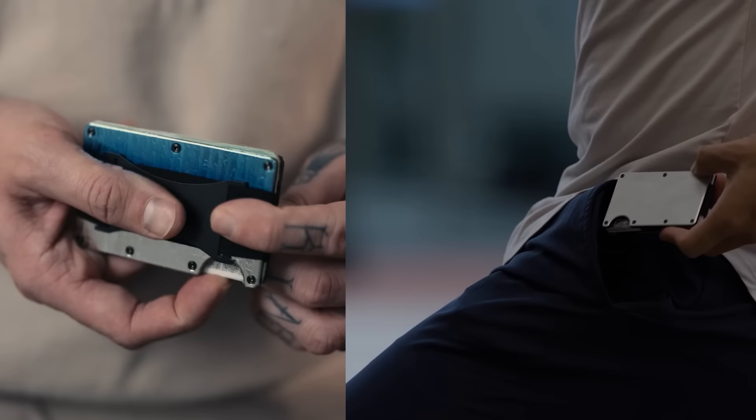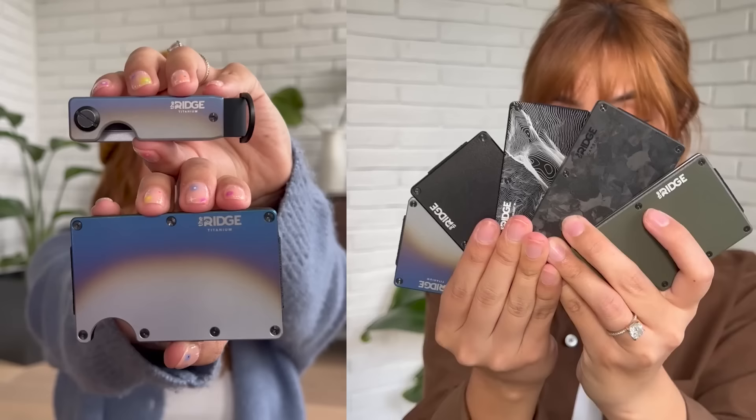I've had a Ridge wallet for several years now — not this one specifically, this is my latest one from Ridge. As someone who gets sponsored by them I get the privilege of having a few different options. You can store up to 12 cards in here, although like a normal person I just have two bank cards, a driver's license, and an ID — just like that, easy.